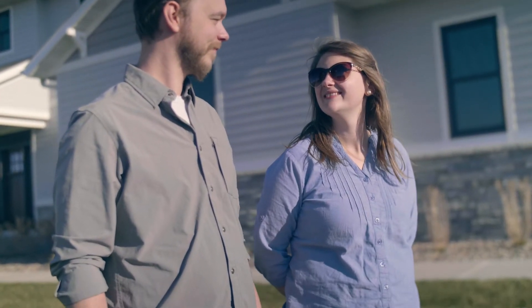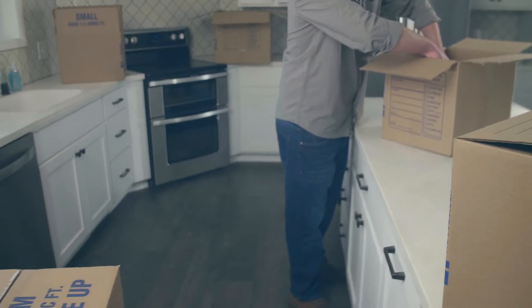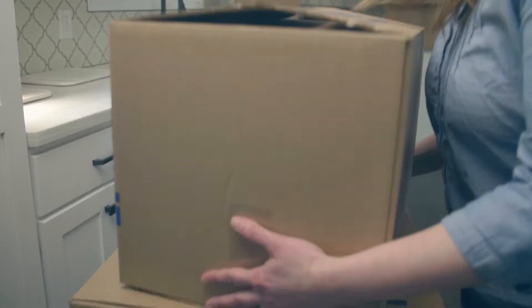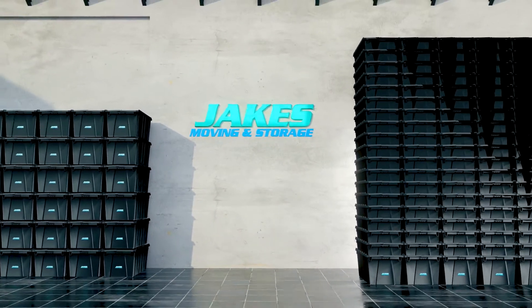Buying and selling a house is one of the most important decisions you'll make. Homeowners Cory and David are making a mistake most buyers and sellers make — they're packing with traditional cardboard boxes. Jake's Moving and Storage has the perfect alternative for you: reusable plastic moving totes.